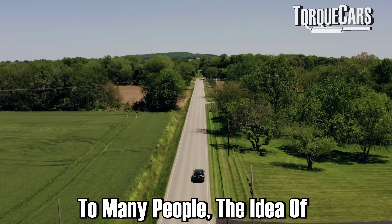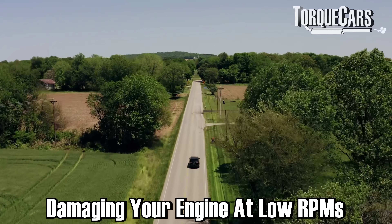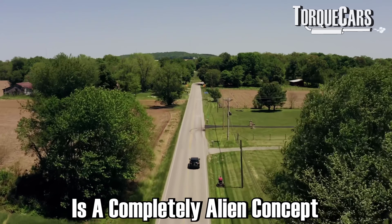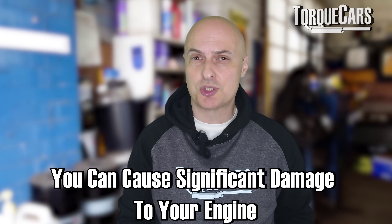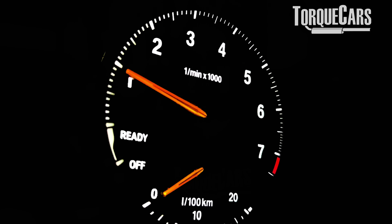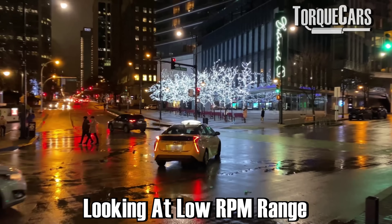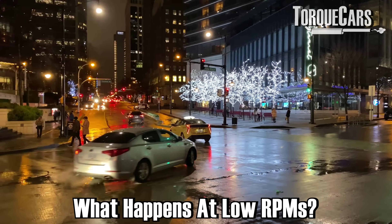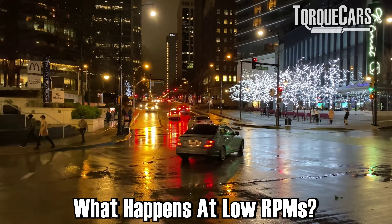To many people, the idea that you could be damaging your engine by driving all the time at very low RPMs is a completely alien concept. But the reality is that you can cause significant damage to your engine if all you do is low RPM driving. The video we did a little while ago about driving at the red line recommended using the red line now and then. So in this video, we're flipping it on its head and looking at the low end of the RPM range and what happens if you always use your car at low RPMs.